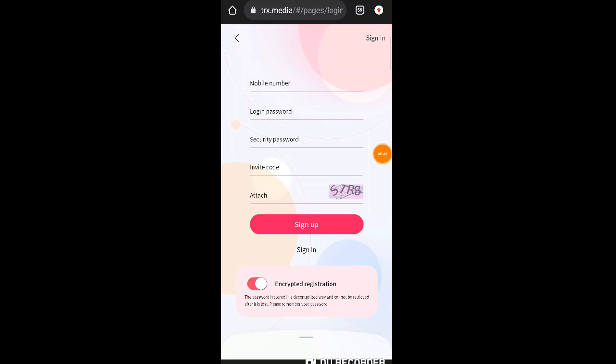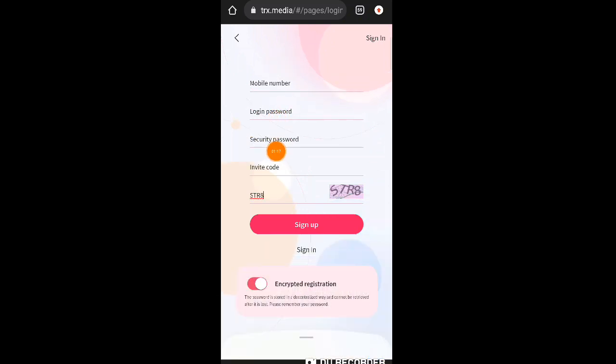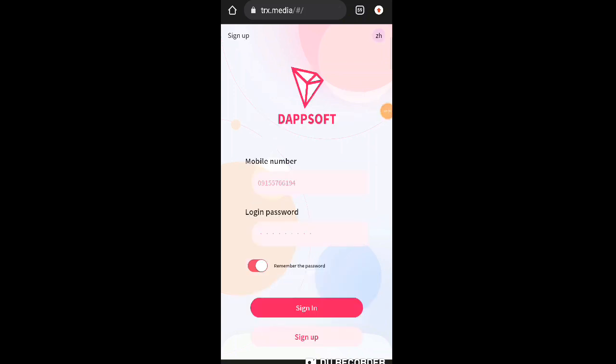Napakadali lang naman po gumawa ng account. Ilalagay nyo lang po dito guys yung mobile number ninyo, login password, security password, tsaka dito sa invite code automatic may naka-attach na nga po na invite code once na nag-click po kayo ng link nandyan sa ating description. Dito naman po sa CAPTCHA code, gayahin nyo lang po. For example, STR8 — gayahin nyo lang po yung nakalagay. Yung login password tsaka security password, pwede naman po kahit magkaparehas lang yung dalawa.